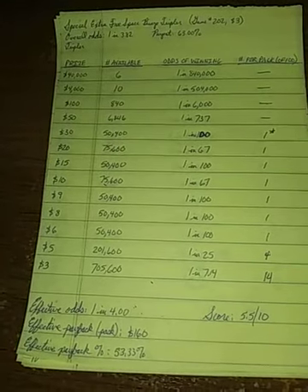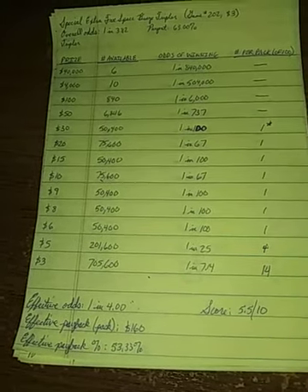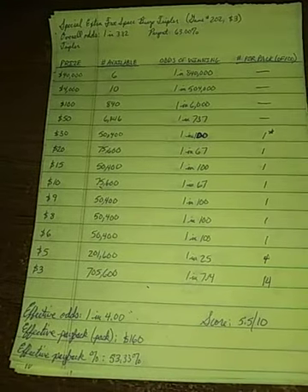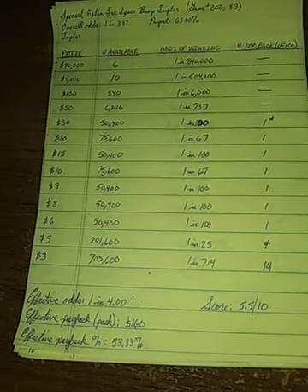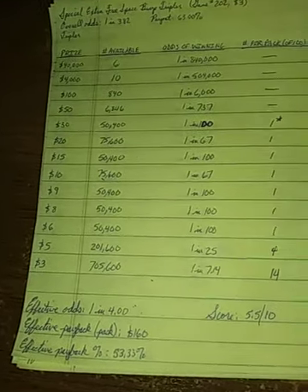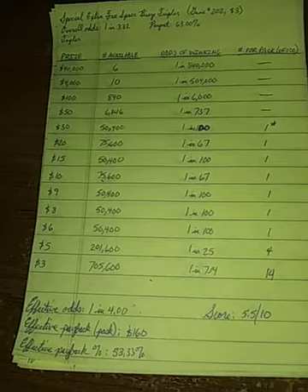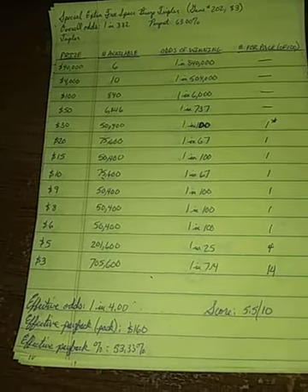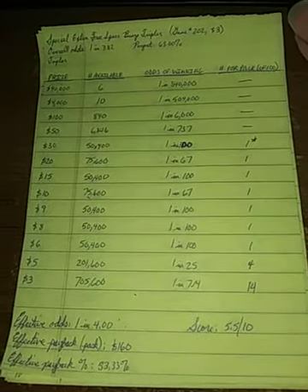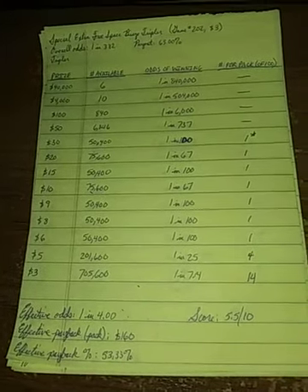Effective odds are 1 in 4 even. There are exactly 25 winners guaranteed per pack, giving effective odds of 1 in 4. The effective pack payback is $160 out of $300, which leads to an effective payback percentage of 53.33%. Definitely very good for a $3 bingo. For that reason, I give it a positive score — 5.5 out of 10.